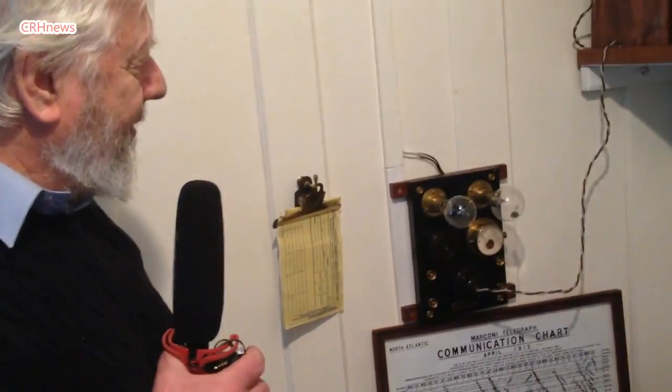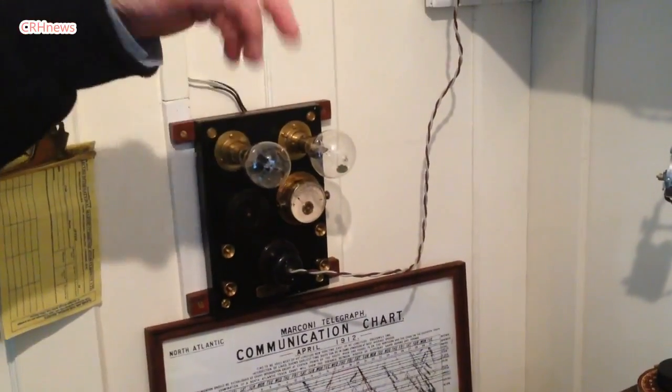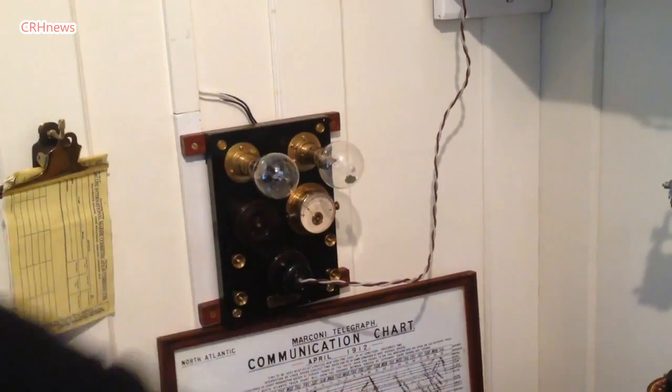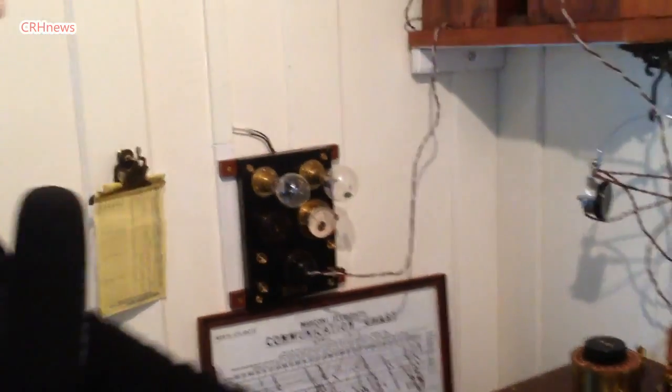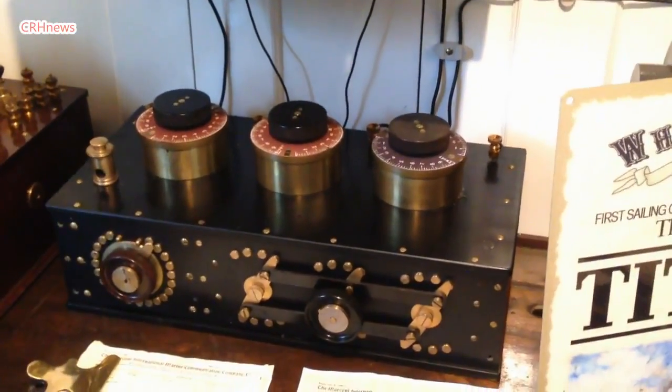This was the little charging board for it — that would be wired into the ordinary mains to charge the batteries to operate the receiver. It would also be used in conjunction with these two here, which they would get finer tuning from.